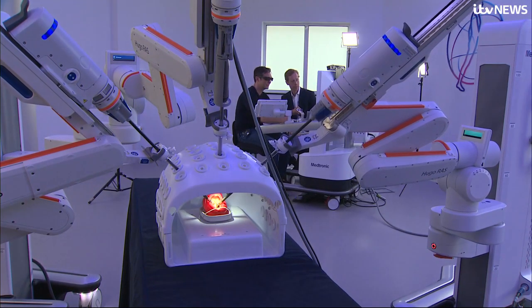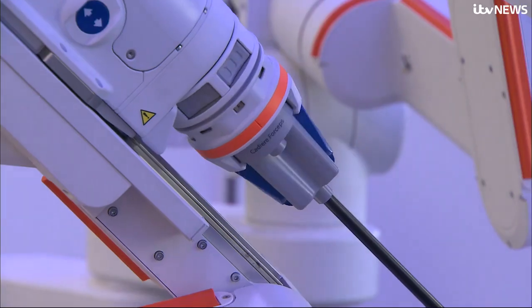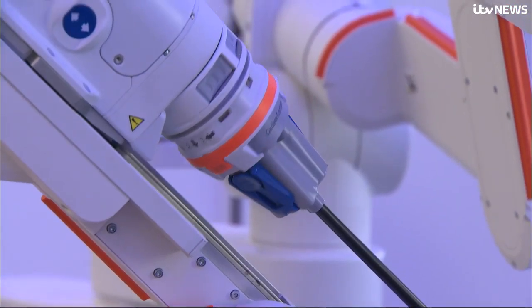So this isn't AI surgery? Not yet. At £1.5 million, Hugo is cheaper than the systems which are already in use. So can I take it for a spin, Dan?